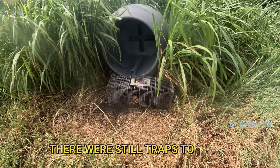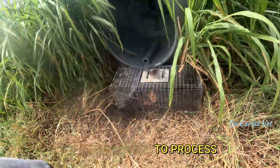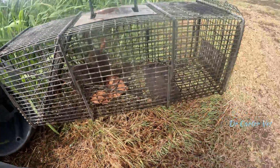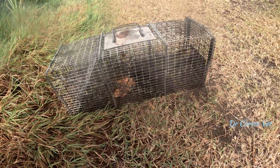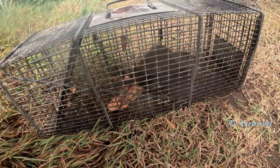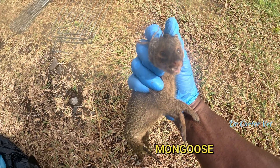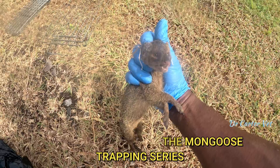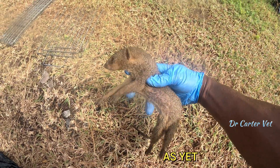So this one — unfortunately this trap doesn't break down, but it's processing. This might be our last mongoose for this series. I have one, two, three more traps to check. If not, thanks for tuning in — let me know what you think.